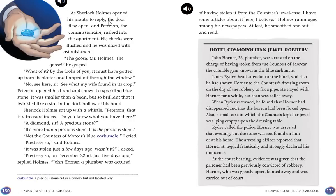As Sherlock Holmes opened his mouth to reply, the door flew open, and Peterson — the commissionaire — rushed into the apartment. His cheeks were flushed and he was dazed with astonishment. "The goose, Mr. Holmes, the goose!" he gasped. "What of it?" "See here, sir — see what my wife found in its crop." Peterson opened his hand and showed a sparkling blue stone. It was smaller than a bean, but so brilliant that it twinkled like a star in the dark hollow of his hand.